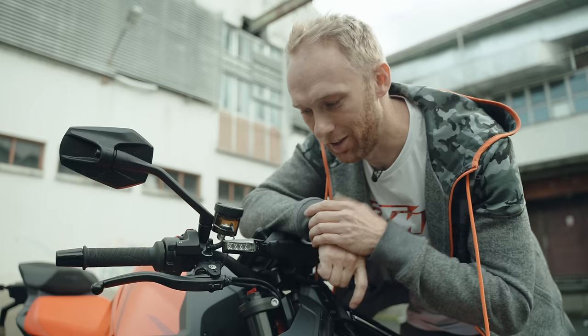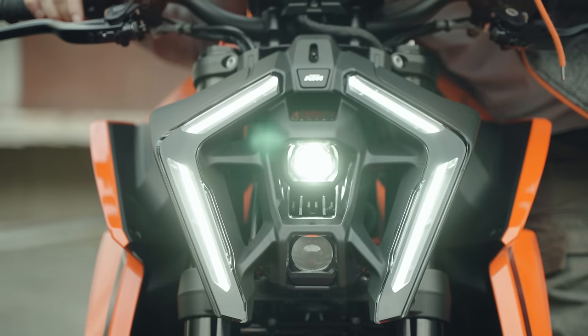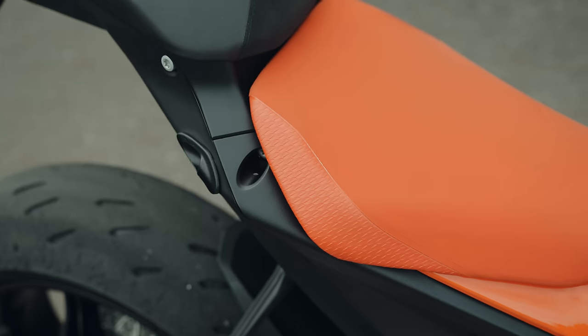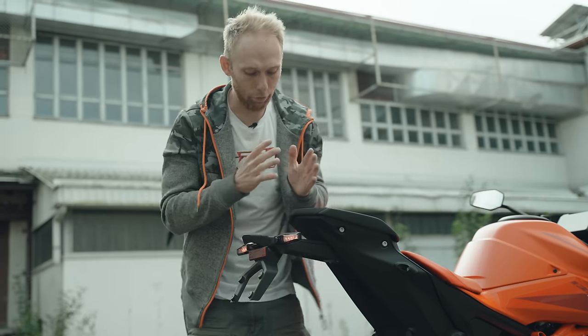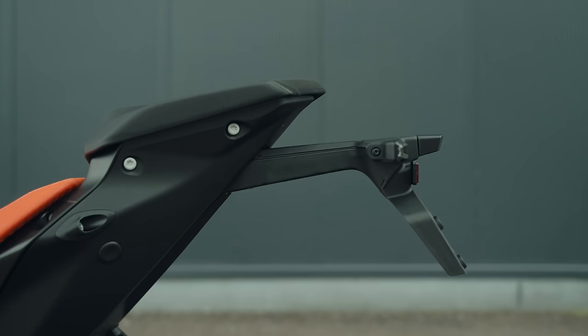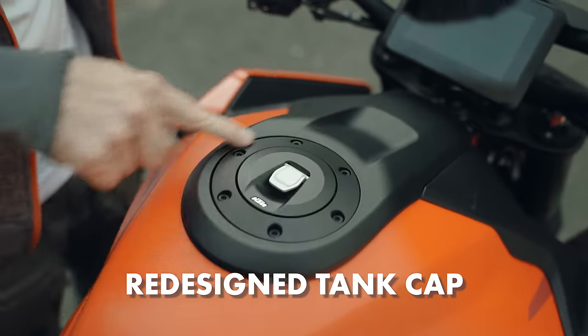Look at this detail — they also restyled the turn signal lights. The subframe cover has been redesigned, and there is no separate stop light because it's now integrated into the turn signal lights. The effect of that is a shorter number plate holder.